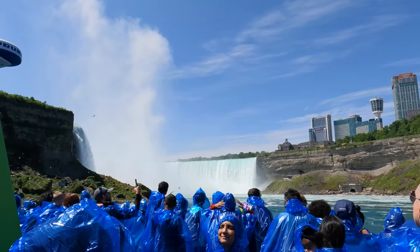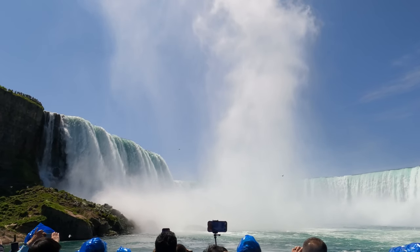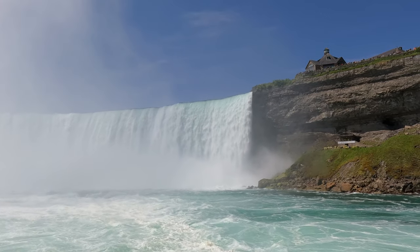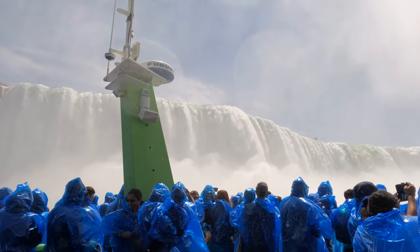The last waterfall is Horseshoe Falls, which accounts for 90% of the water from the Niagara River and is almost entirely located in Canada. It is simply spectacular.